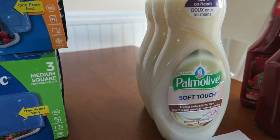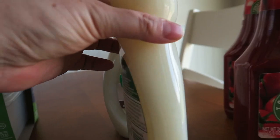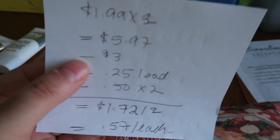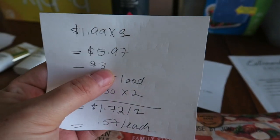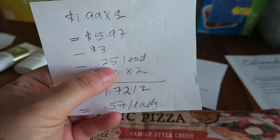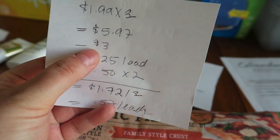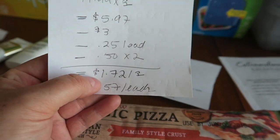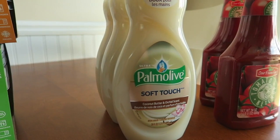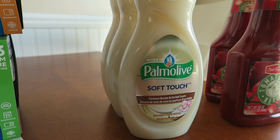The next thing I got — the final thing I purchased — was three of these Palmolives, and they are for my mother-in-law. She likes anything with the soft touch. These guys are $1.99 each, so for three of them it's $5.97. When you buy three, $3 comes off automatically. There's a 25-cent load coupon for Palmolive detergent — load that — plus I had two 50-cent coupons. So that subtracted $1.25 plus the $3, and after all of this it's $1.72 for three or $0.57 each. Not the best price point, but for my mother-in-law paying $0.57 for each of these will make her really happy.